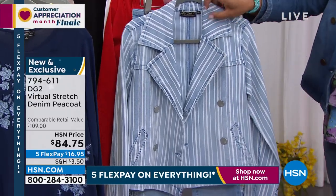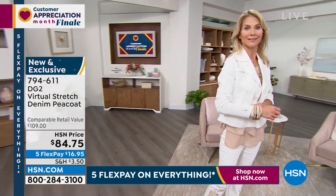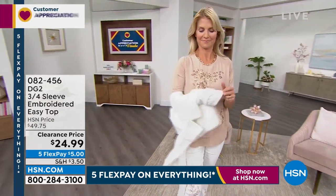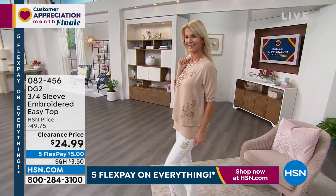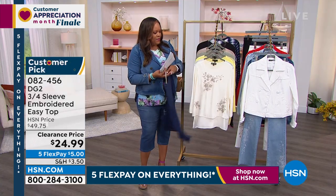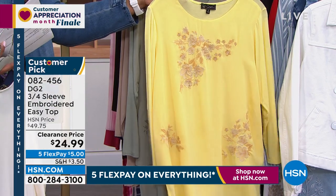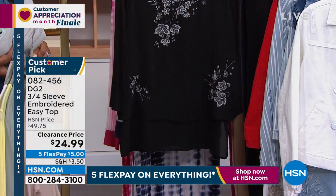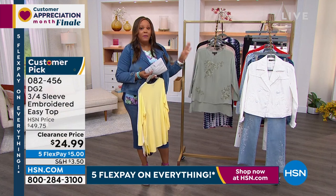Cara has on the easy top — iconic. Extra small to 3X. She sold like three million easy tanks — it's so crazy popular she had to do it in the top too. Here is the taupe on Cara. We also have it in navy, cream, ivory, that gorgeous yellow, moss in the green family, taupe again, and black. Five dollars to get home. This is on clearance. When you can get a $50 top and all you're spending is five dollars — high five to you, Diane Gilman.